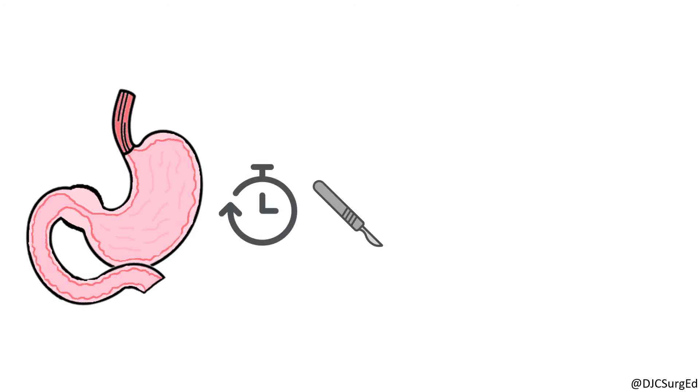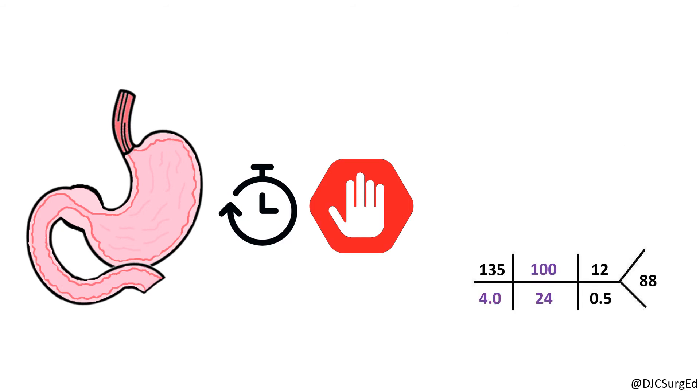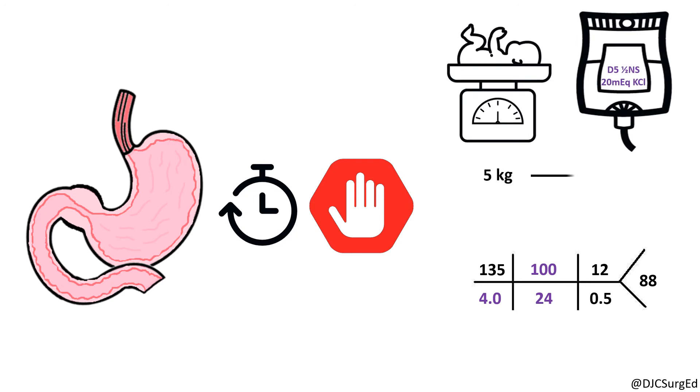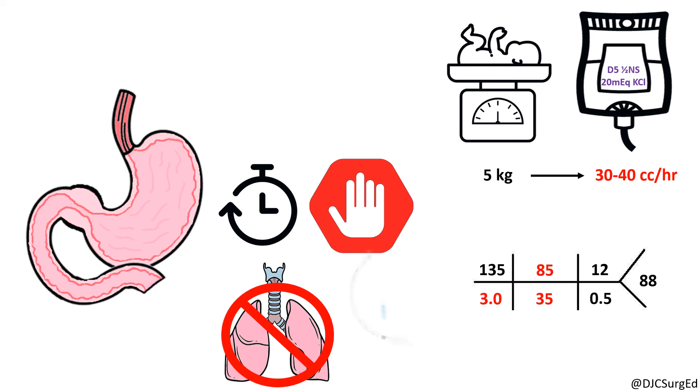Timing of surgery depends upon the clinical status of the infant and should be delayed in the setting of dehydration or electrolyte derangements. Infants presenting with normal electrolyte values and no dehydration should receive maintenance intravenous fluids such as 5% dextrose with one-half normal saline and 10 to 20 mEq of potassium chloride per liter. Infants with moderate or severe dehydration require more intensive fluid management with higher rates of administration. If alkalosis is not corrected prior to surgery, it has been associated with an increased risk of post-operative apnea as well as prolonged intubation.